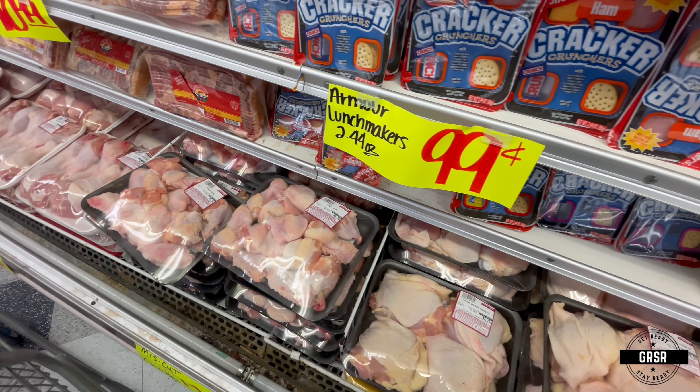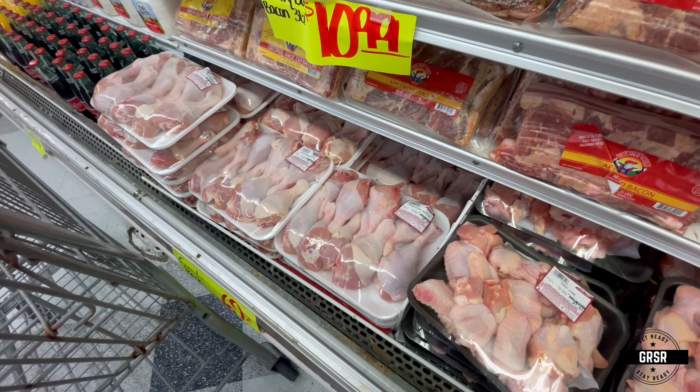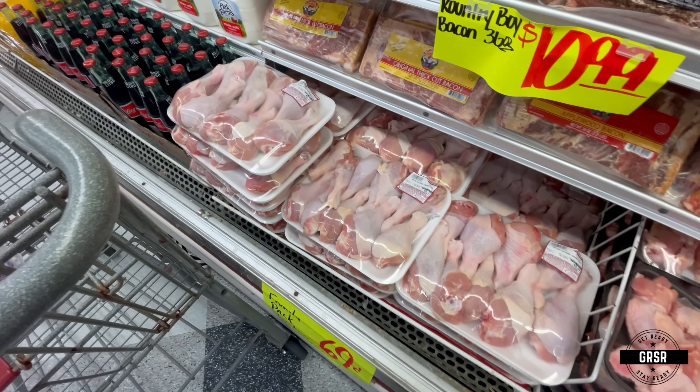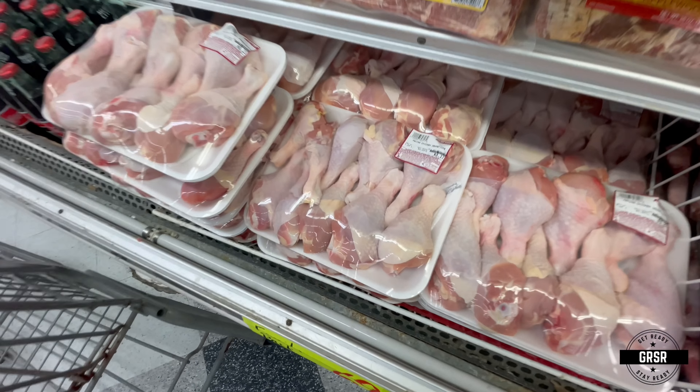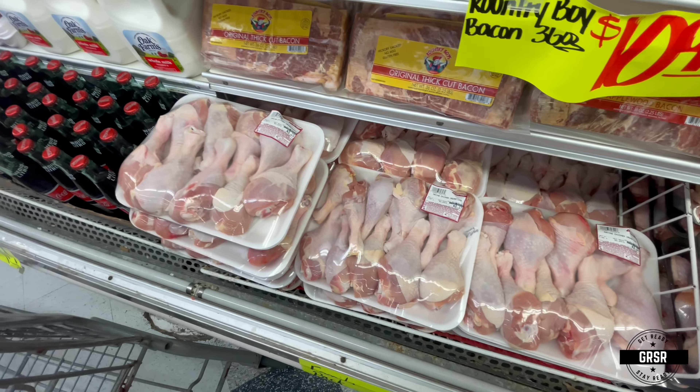Now you have your chicken. It looks pretty good. Drumsticks — $3.17 for that little pack.